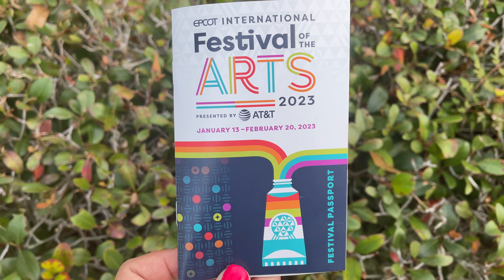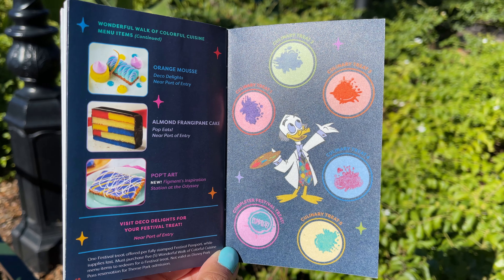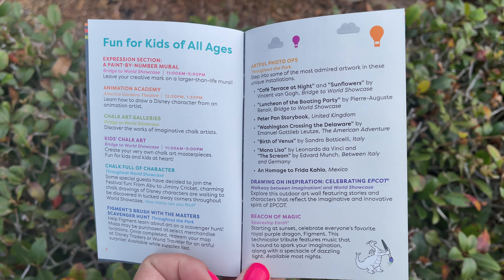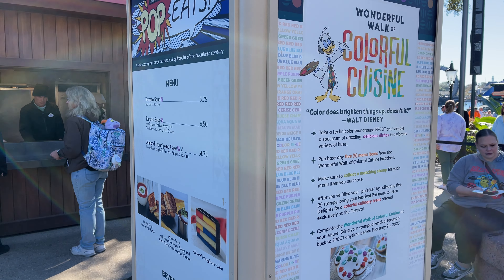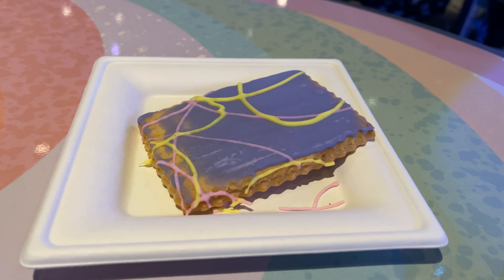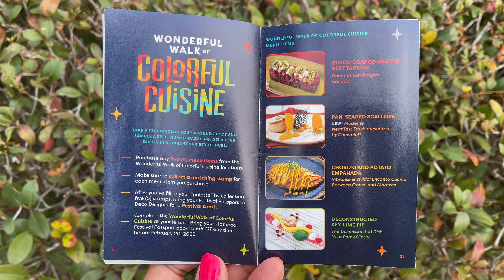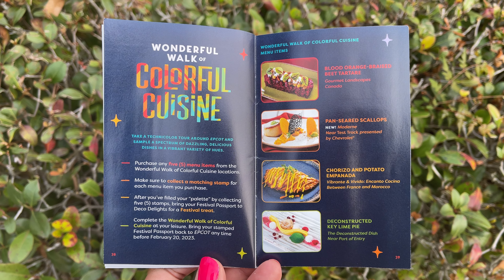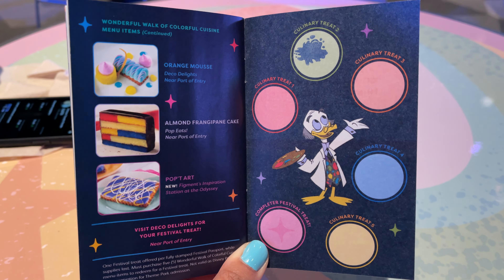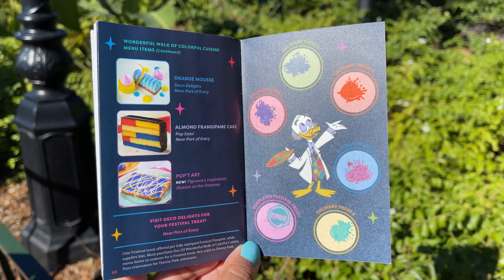When you first walk in, you'll want to grab a festival passport. You'll need this to complete the food stroll if you choose to do that, and it also contains all of the information you'll need for the festival. The food stroll is called the Wonderful Walk of Colorful Cuisine, where you can take a Technicolor tour around Epcot to sample a variety of vibrant dishes. Items are listed in the back of the passport and you'll receive a stamp when you purchase each one. There are seven total items to try, but you only need five to complete the stroll and receive your prize.